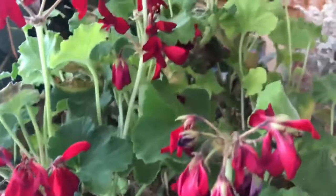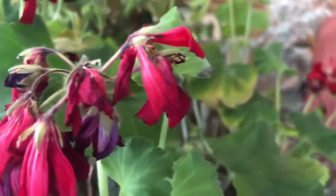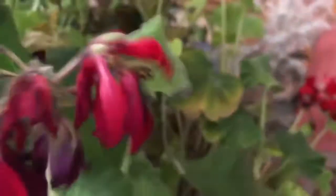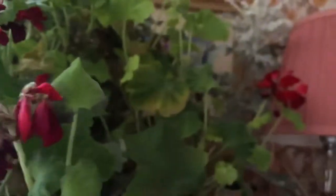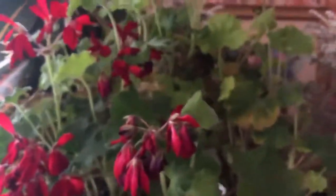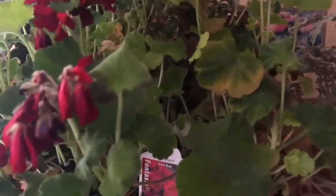I can't believe that it's blooming indoors. You would think that this would have gone dormant by now. So it's a zonal geranium, dark red. And believe it or not, back in September, I found this plant at the curb. Somebody was throwing away this beauty and I couldn't believe it, so I had to have it.